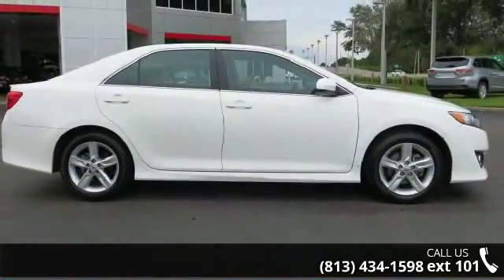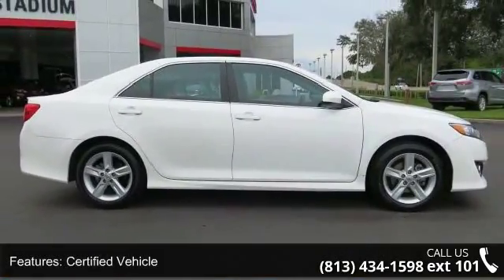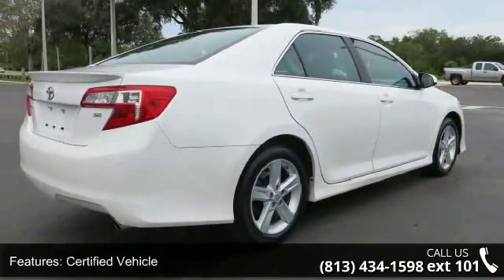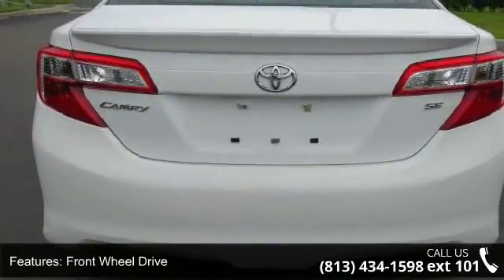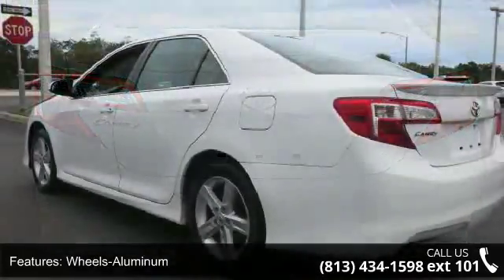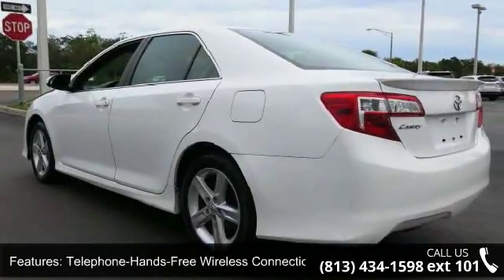Some of the top features included with this vehicle are: certified vehicle, front wheel drive, aluminum wheels, telephone hands-free wireless connection, remote keyless entry, trip computer, tilt wheel, traction control, and ABS four-wheel disc brakes.